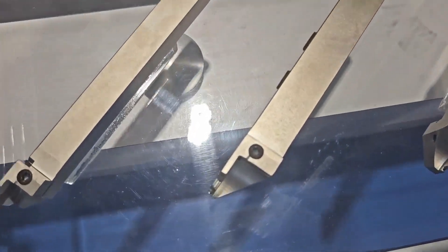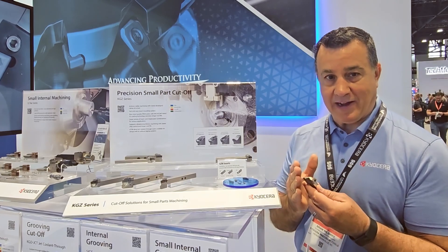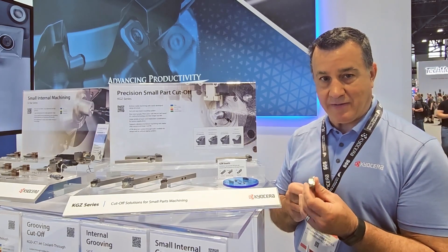We also have pull-through holders. The pull-through comes from the bottom to pull the flank of the insert, helping to improve tool life and evacuate chips.